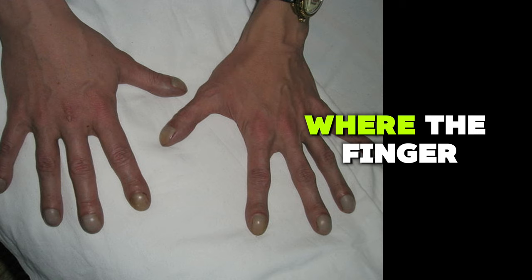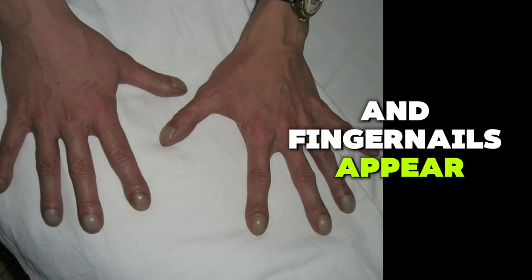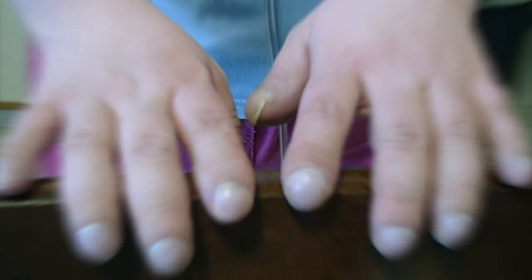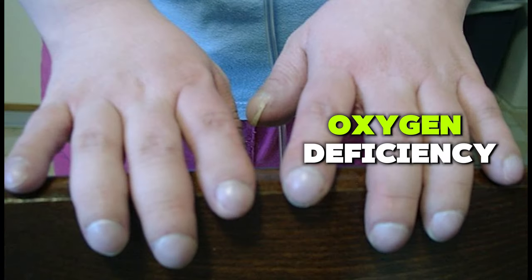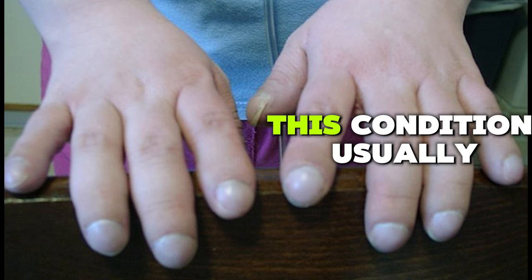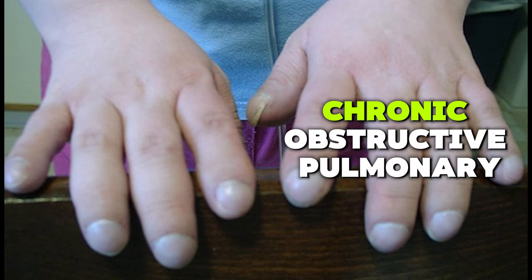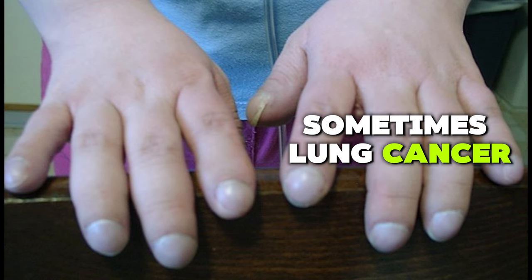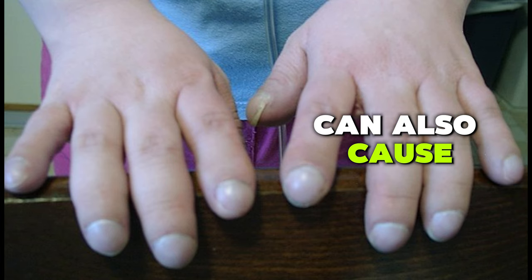Club nails occur where the fingertips become enlarged over time and the fingernails appear larger. This typically indicates a long-term oxygen deficiency in the body. It happens because the vascular system attempts to compensate for oxygen deficiency by changing the shape of the nail bed. This condition usually arises from lung diseases such as chronic bronchitis, chronic obstructive pulmonary disease, bronchiectasis, and sometimes lung cancer. Congenital heart disease and liver cirrhosis can also cause clubbed nails.